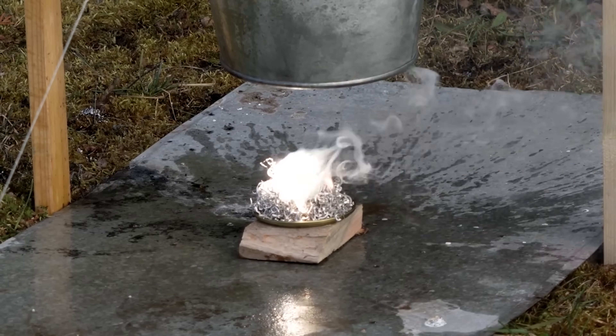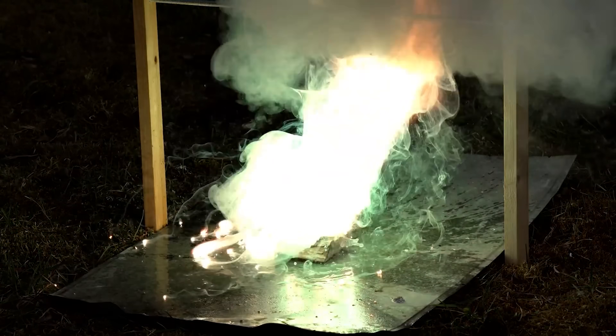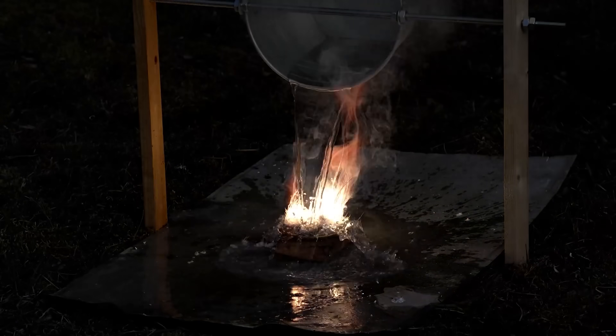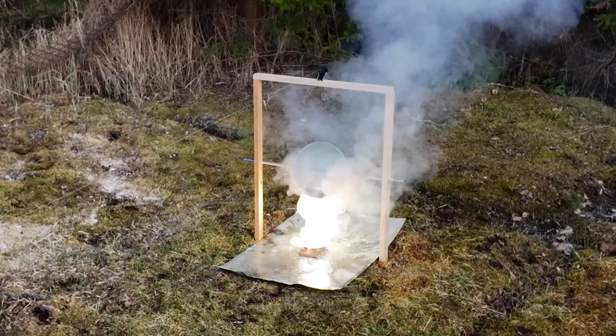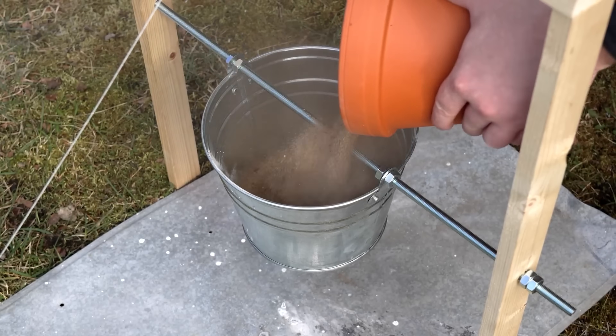Finally, I decided to pour some water on burning magnesium. The fire eventually went out somehow, but the extinguishing process released so much energy that it could obviously ignite any easily combustible materials nearby. After the predictable experiments with water, we can proceed with something more effective, like sand.